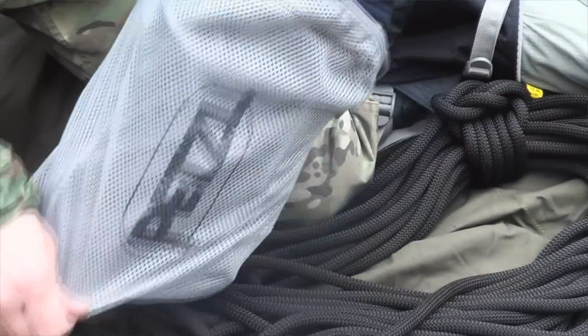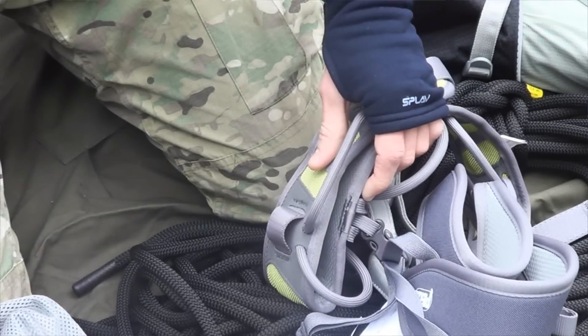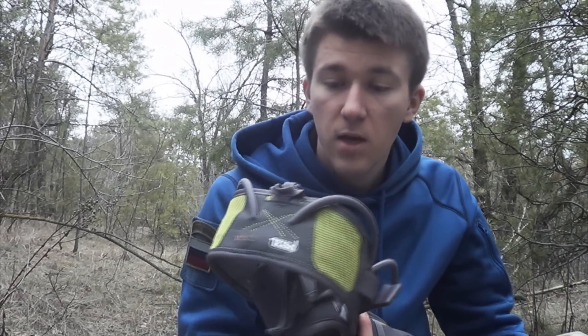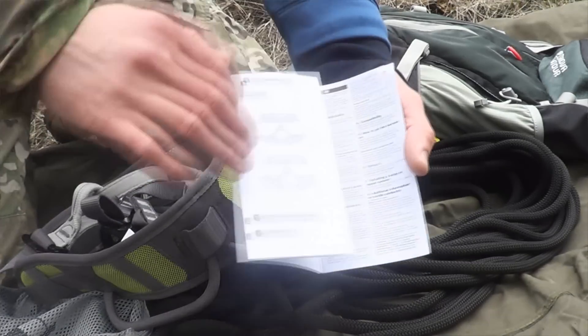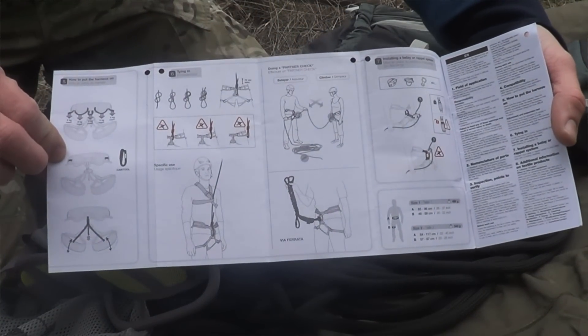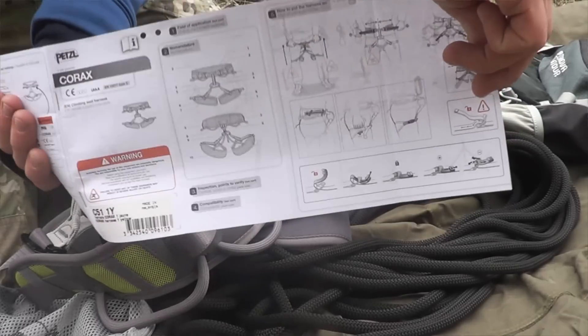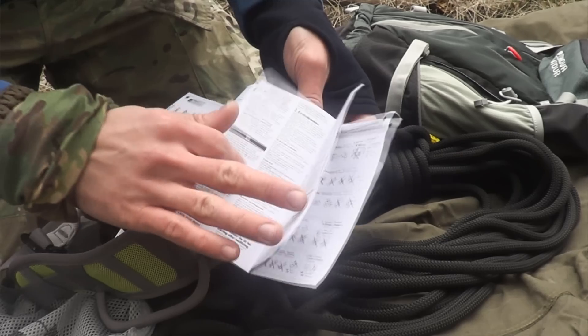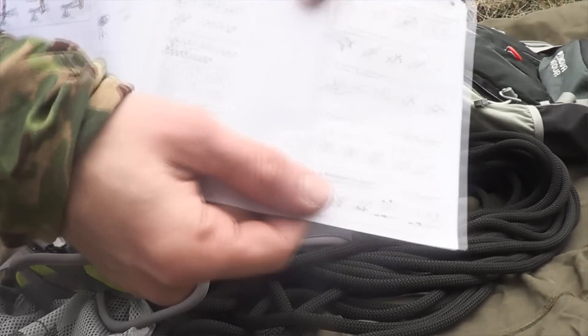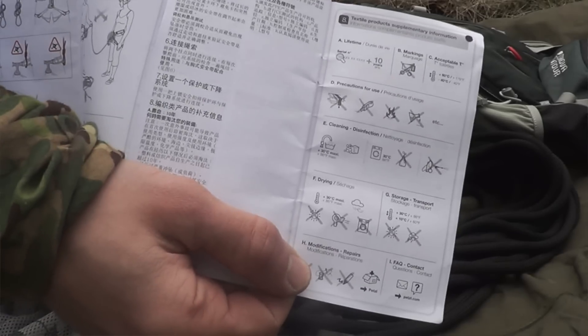Страховочная беседка Коракс от фирмы Petzl. Поставляется в сетчатом чехле на молнии — удобно хранить и переносить обвязку. Есть инструкция на различных языках, русский тоже прилагается. Также прилагается качественная иллюстрация к инструкции, а в конце есть информация по поводу того, как ухаживать, как стирать и что не нужно делать с обвязкой, чтобы она максимально долго прослужила.